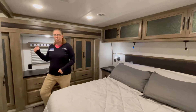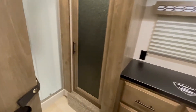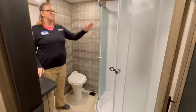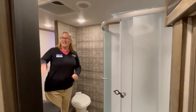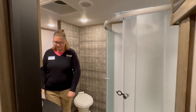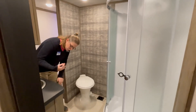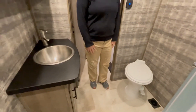You do get the walkthrough bathroom, which has the porcelain toilet, as well as your shower with a bidet in it. Plenty of medicine cabinet space, as well as your sink for all of your shower get-readies and things like that. Underneath, you do have plenty of storage for all of your toilet paper and whatnot.